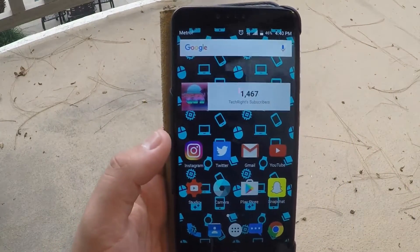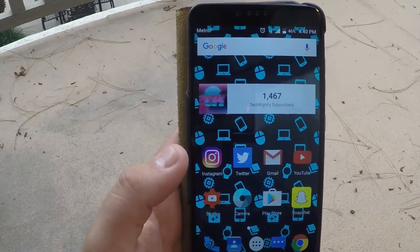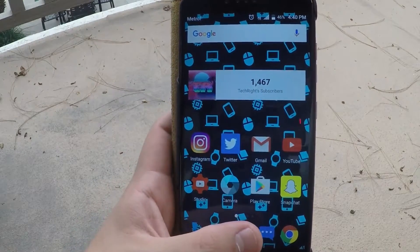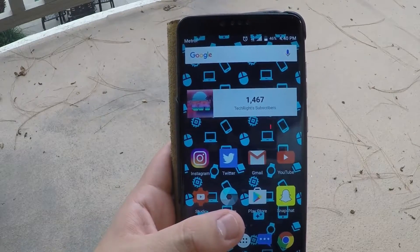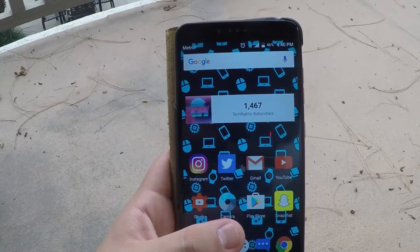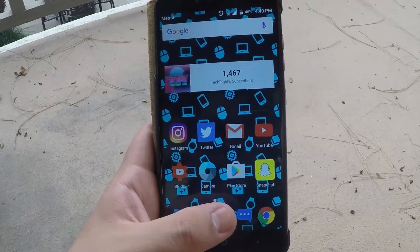As you guys can see, I have a tech-themed wallpaper going on in the background and it looks really nice. I really enjoy this — it's very pleasing to the eyes because the ZTE Z Max Pro has a very vibrant screen, so these wallpapers are gonna look excellent on this phone.